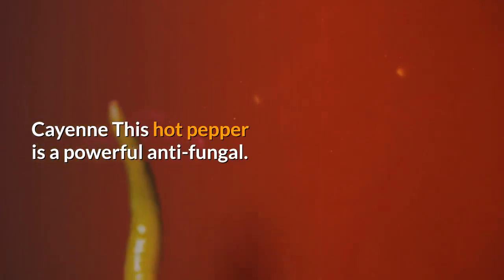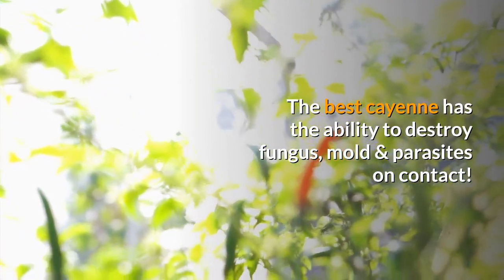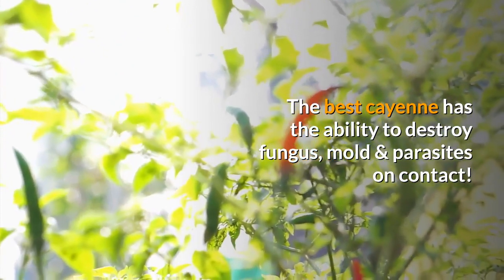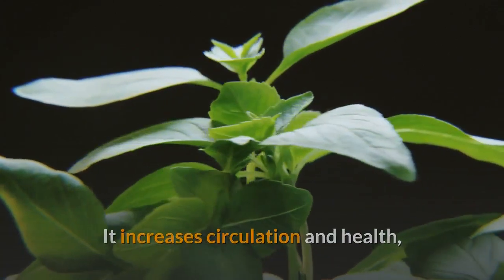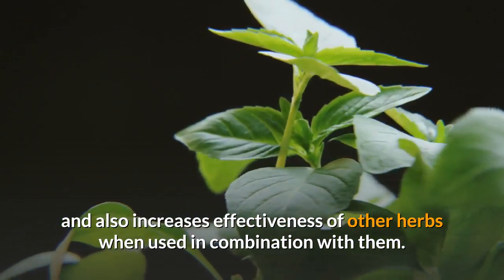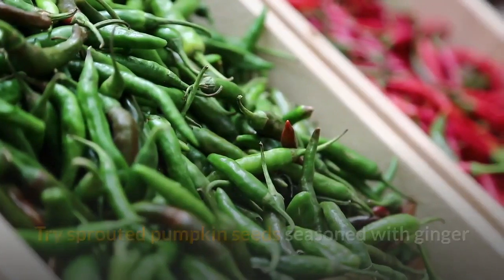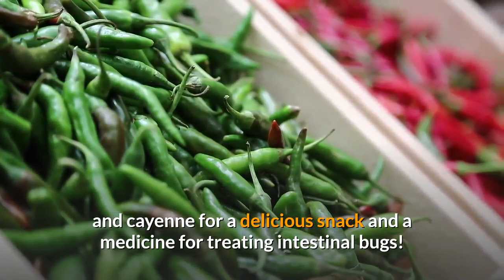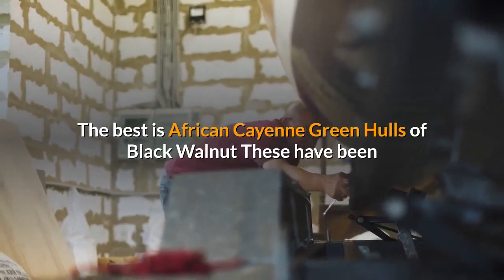Cayenne. This hot pepper is a powerful anti-fungal. The best cayenne has the ability to destroy fungus, mold and parasites on contact. It increases circulation and health, and also increases the effectiveness of other herbs when used in combination with them. Try sprouted pumpkin seeds seasoned with ginger and cayenne for a delicious snack and a medicine for treating intestinal bugs. The best is African cayenne.